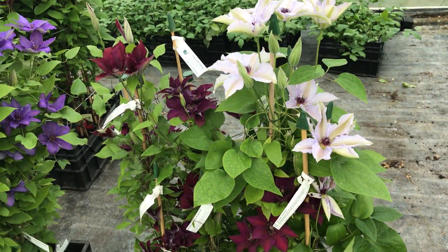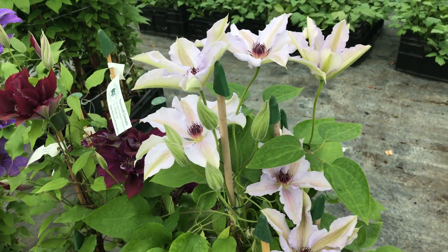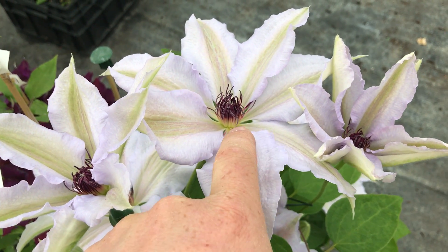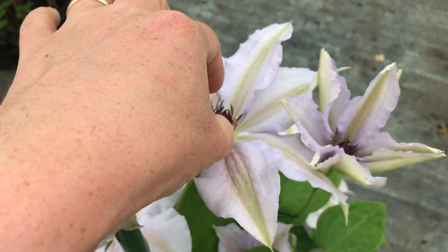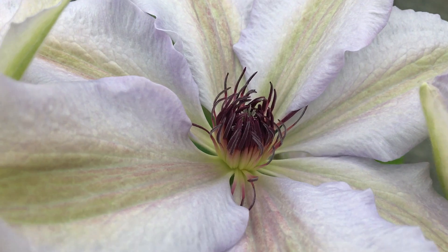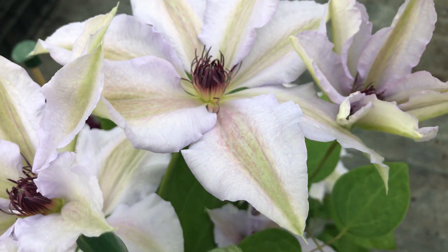And here we've got Snow Queen — Snow Queen with a good bit of colour to her this spring. With the weather, they've got quite good colour in them, nice dark stems and centre. Can I get a good close-up? Look at those. Isn't that fantastic? I just love this.